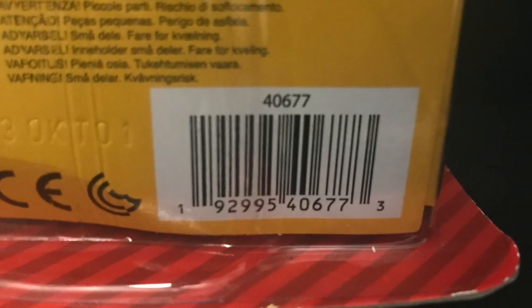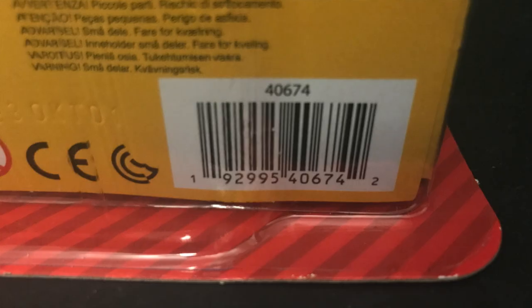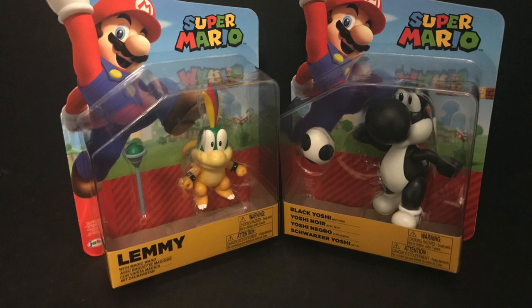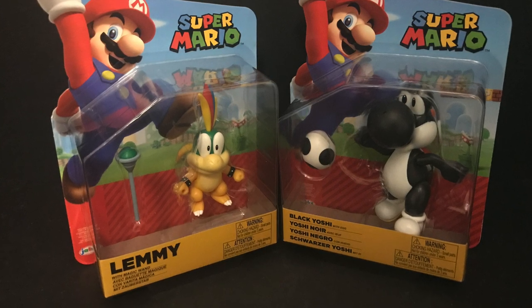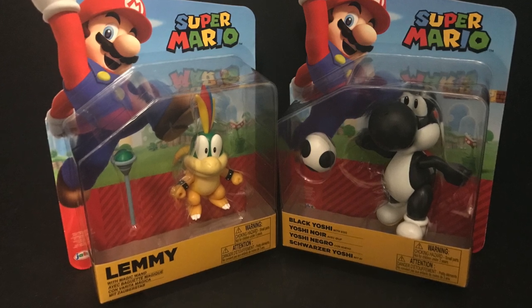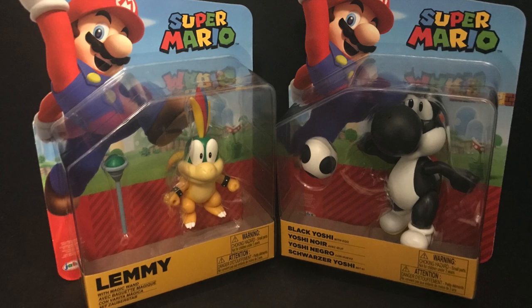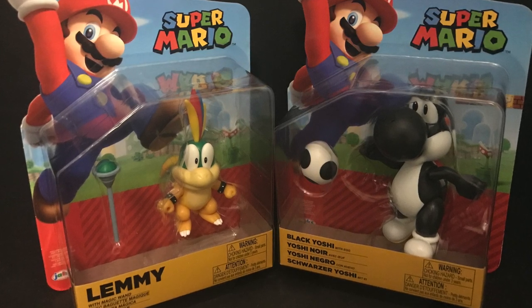Here's the barcode if you want to find them. They are starting to hit Target stores now. Here's Lemmy's bio also if you want to go ahead and read that. This is fun — this is one of those guilty pleasure lines. I love collecting them when they come out. It's few and far between, but when they do, they're always awesome. So sit back, relax, grab yourself a nice hot cup of coffee. This is a look at the brand new Jakks Pacific World of Super Mario — Lemmy Koopa and the black-colored Yoshi.